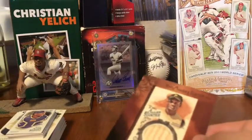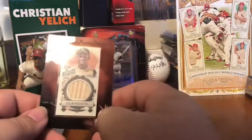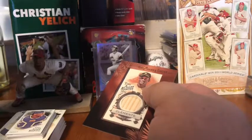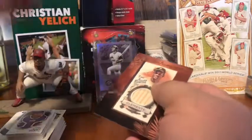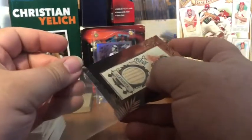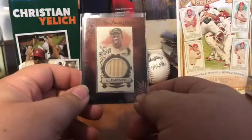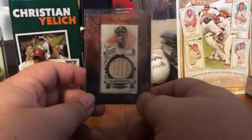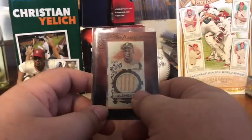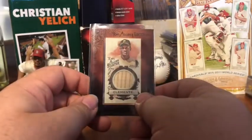Sorry it took so long to do a video this week. Allen and Ginter apparently was not a very popular product in these parts — not many of the places around me got them. As a matter of fact I had to go out of town about 45 minutes away in order to find any of them, and just so happened to walk by them at Target today in the city that I was in. I almost lost hope and then I passed those and was like, yes, I finally got some.